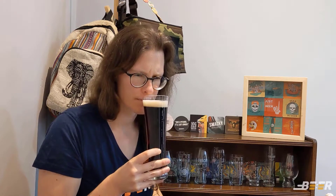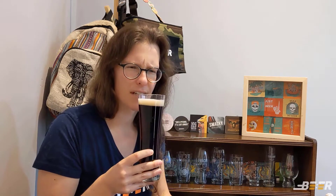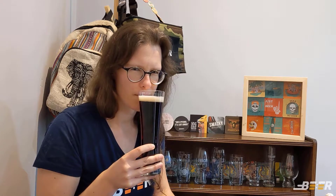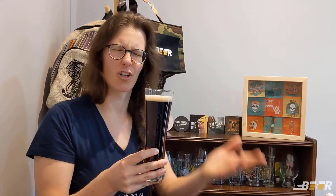On the nose you are getting a lot of those roasty flavors from the malt. I'm actually getting some chocolate and coffee — these are really the two overwhelming flavors on the nose. There's something slightly fruity as well, hard to pick up, almost smells like orange chocolate.